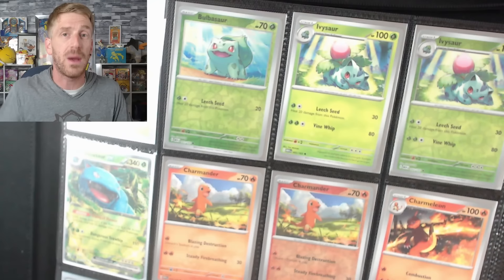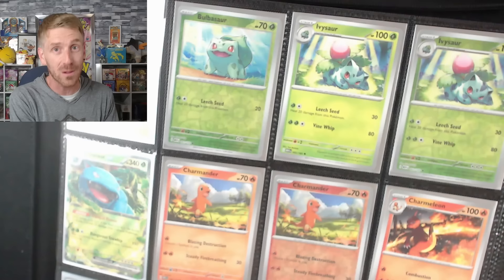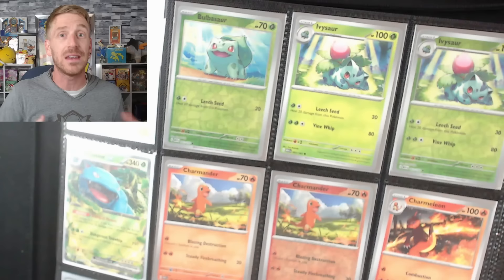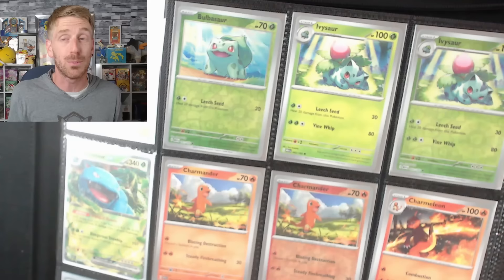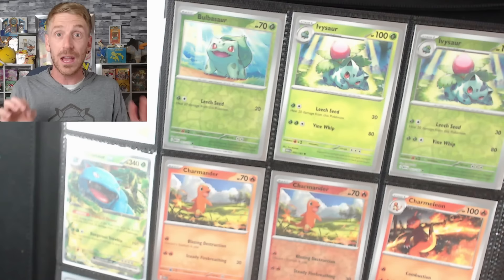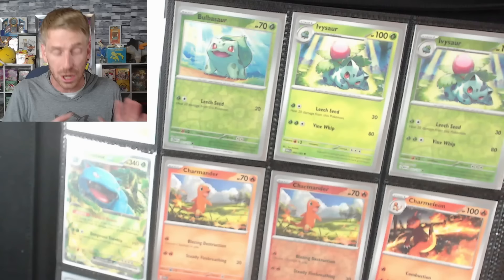It took me 800 packs to pull the majority of the master set. When I got to pack number 800, I was like, Holy buckets, this should be done — and I was still missing three cards. I was missing the special illustration rare Erika, and I could not find it for a very long time. I was also missing a reverse hollow Poliwhirl — Poliwhirl was like impossible to find for me. I did not find it until after 800 packs were opened. I got to the point where I was looking at the binder going, is there actually a reverse hollow Poliwhirl in here? Because you get two reverse hollows in every pack.